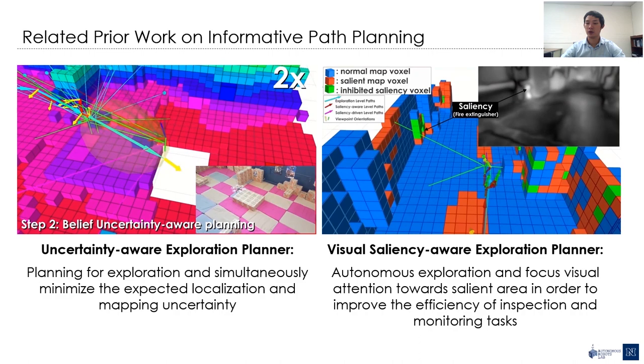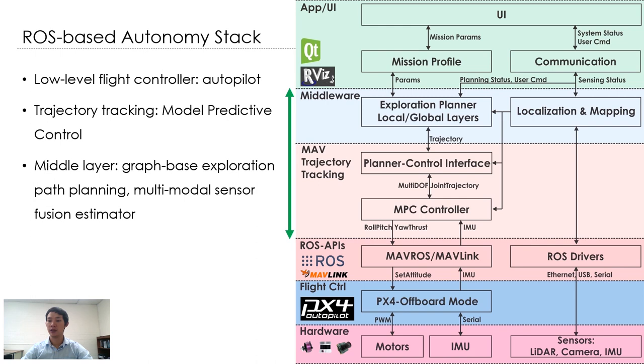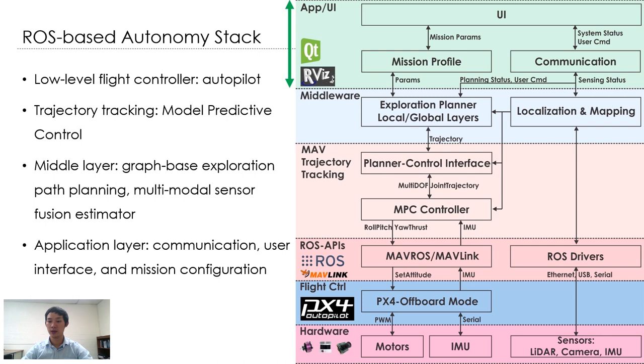In the next part of this presentation, I will talk about our autonomy stack from the software implementation standpoint. The autonomy stack is developed based on ROS. The low-level layers are hardware drivers and the autopilot — for example, PX4 for flight control. Data from sensors and PX4 are converted to ROS-based messages to communicate with higher levels. The middleware layer consists of major components such as planning, perception, and control. In the application layer, RVIZ and Qt are utilized for user interface and further visualization.